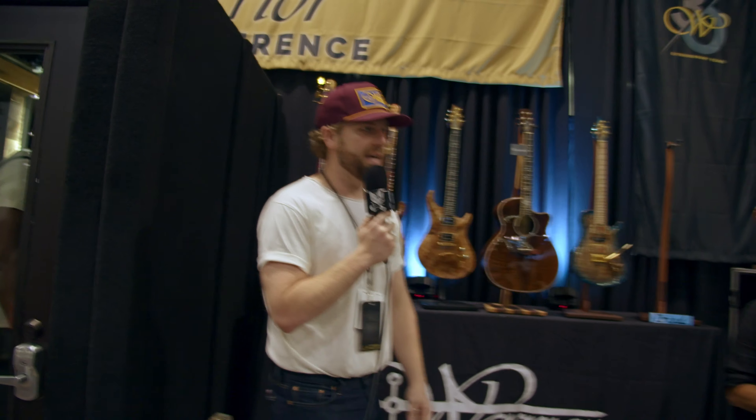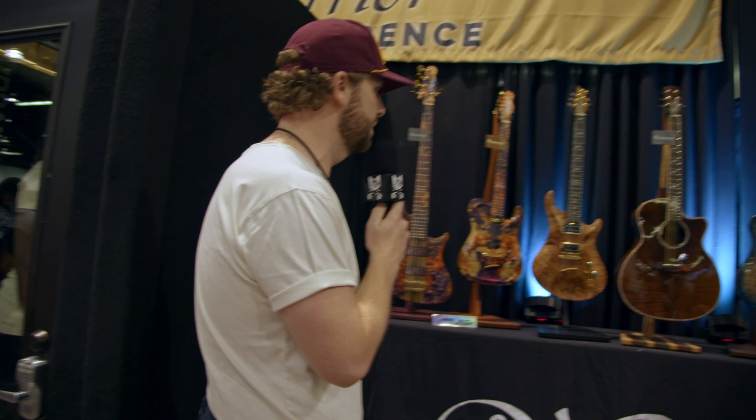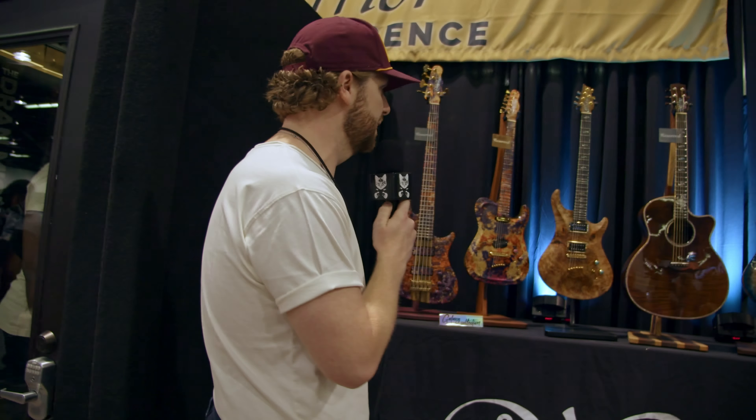Hey guys, I'm Dran with Warrior Guitars. We're here at the NAMM show and I'm going to give you a quick tour of some of our stuff. For y'all who don't know us, we are handmade basses and guitars based out of Rossville, Georgia. We're celebrating our 30th anniversary, so we have a lot of really cool 30th anniversary pieces that we brought. A lot of stuff's already spoken for, but I'll show you some of the highlights of the show for us.